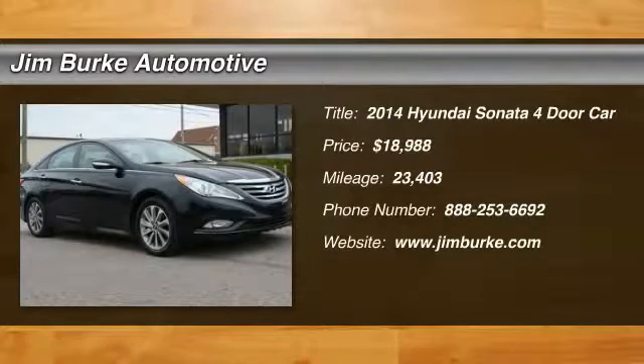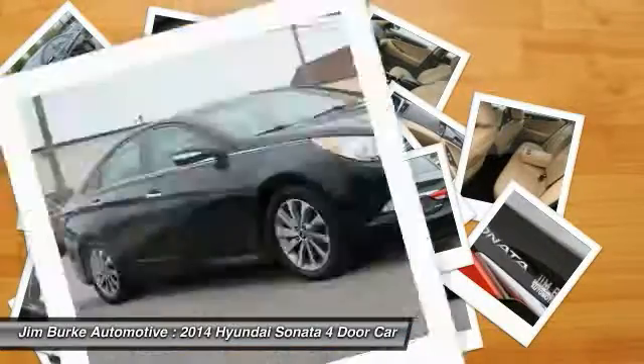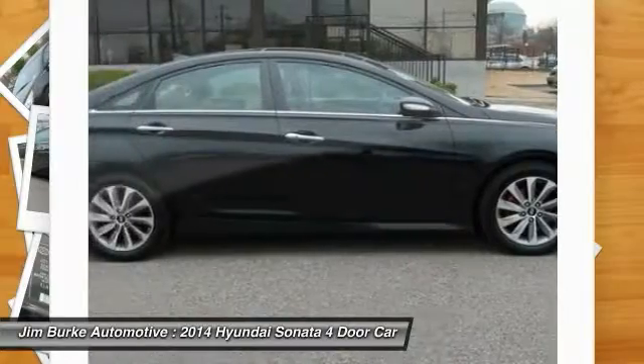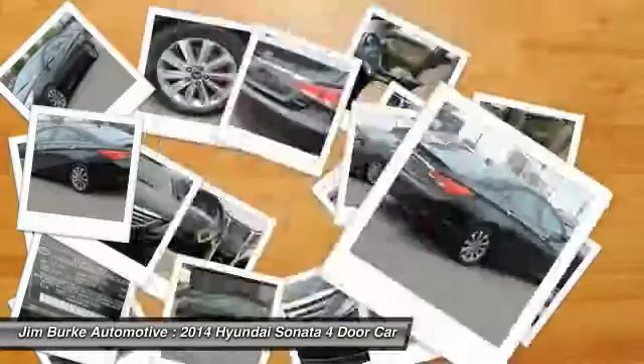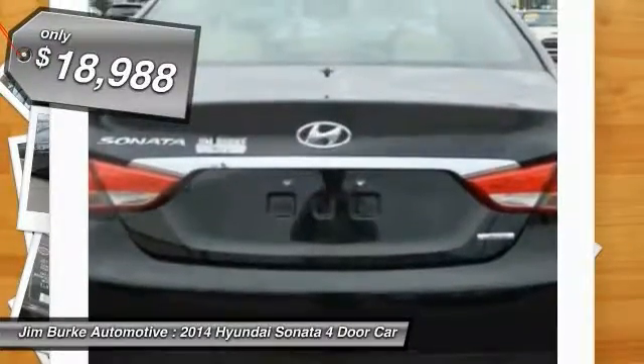Take a ride in the 2014 Sonata. The Sonata has a long list of technologically advanced interior features and options that make driving safer, more convenient, and much more fun. Don't forget the exterior corrosion protection — a 14-step roto-dip system that provides unmatched protection for your Sonata — and it is priced below $20,000.